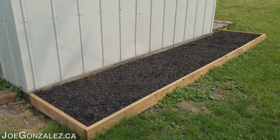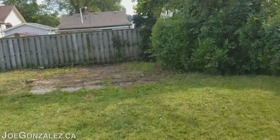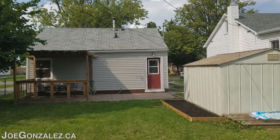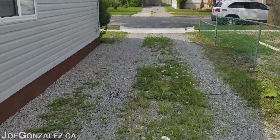Nice sized steel shed included with the house. Freshly prepared garden — you can do what you want here. Look at the property from the back. Super cute home. Driveway leads out back to the road.